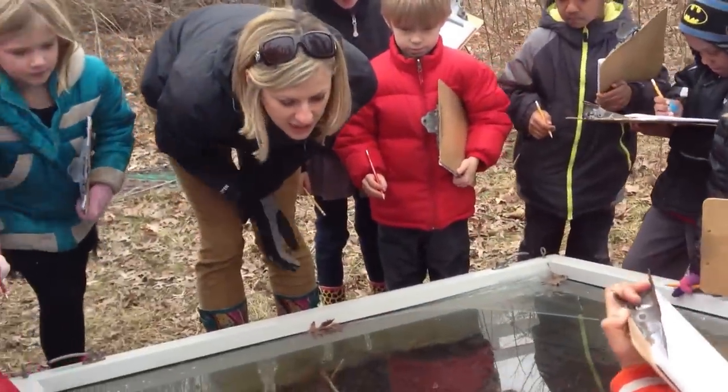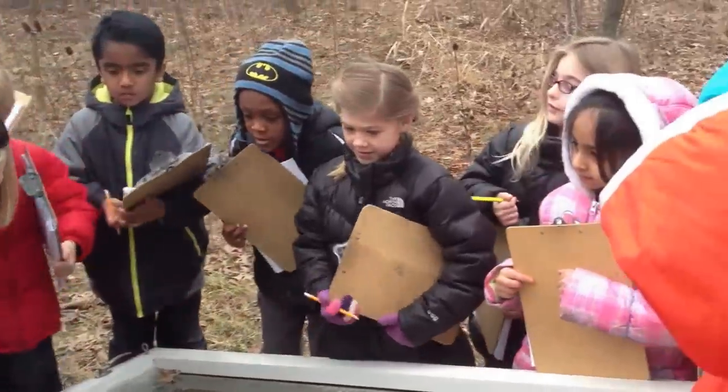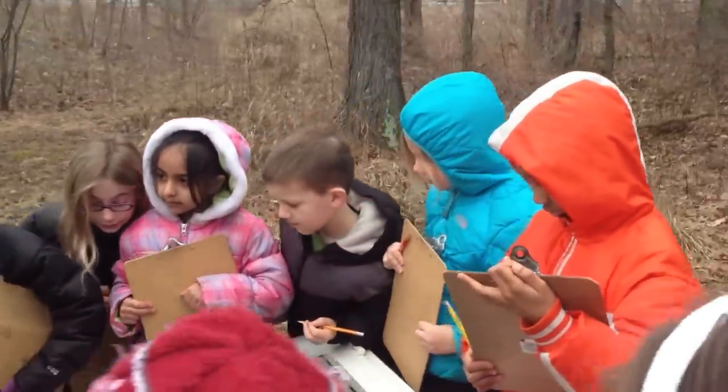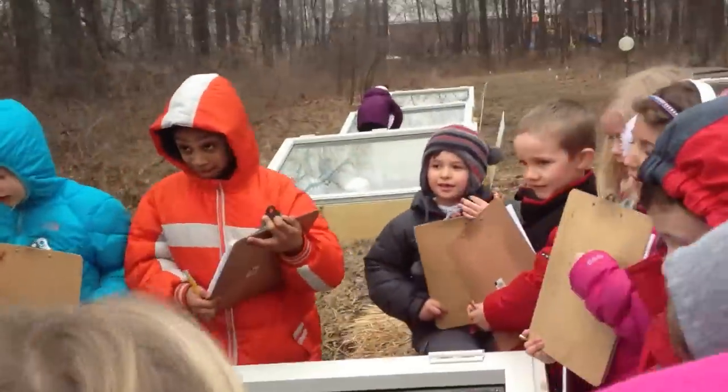Okay, lettuce. Do we see anything? Yes! Oh my goodness. How about mustard? Yes! Wait, are we growing mustard seeds? How about radish? Yes!